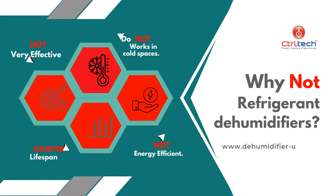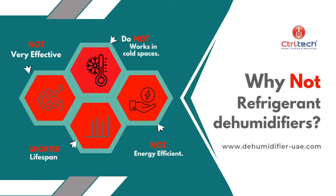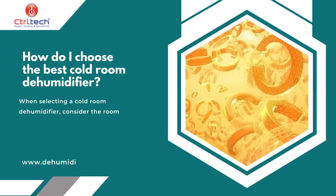What are the disadvantages of using a refrigerant dehumidifier in a cold storage room? Refrigerant dehumidifiers for cold rooms are less effective at removing moisture in low temperature environments and may struggle to maintain optimal humidity levels in a cold storage facility. They are also less energy efficient and have a shorter lifespan compared to desiccant models.